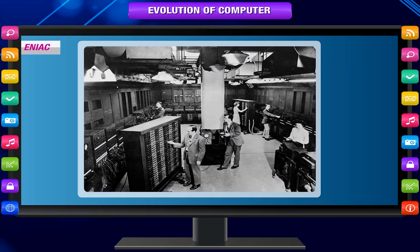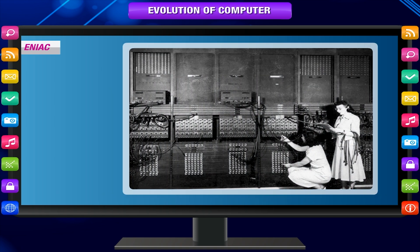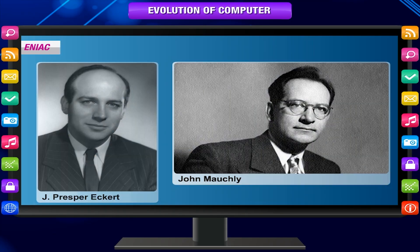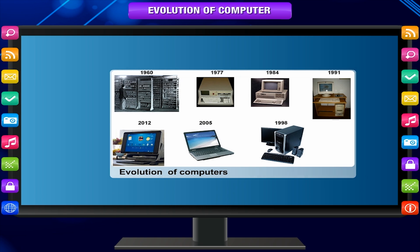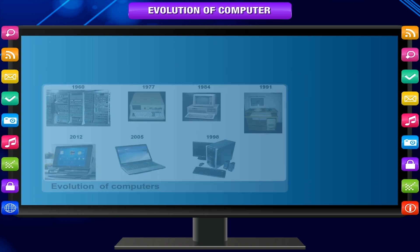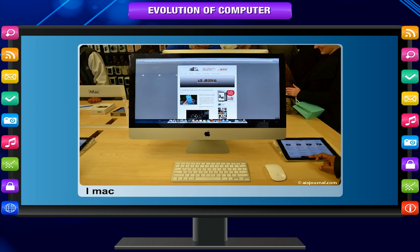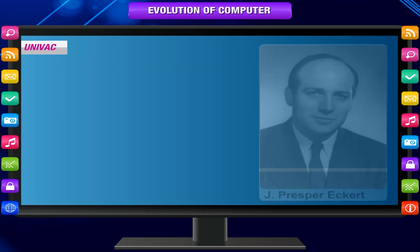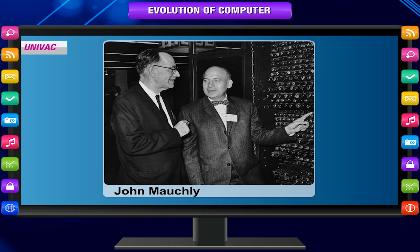ENIAC. Another computer development was the Electronic Numerical Integrator and Computer, or ENIAC. This was the first general-purpose electronic digital computer, invented by John Mauchly and J. Presper Eckert in 1946. This is the story of the evolution of computers. After going through a long journey of the evolution process, the first electronic computer was invented. The development journey continues. UNIVAC. In 1951, J. Presper Eckert and John Mauchly developed the Universal Automatic Computer, or UNIVAC. It is the first commercial electronic computer that could handle both text and numeric data.